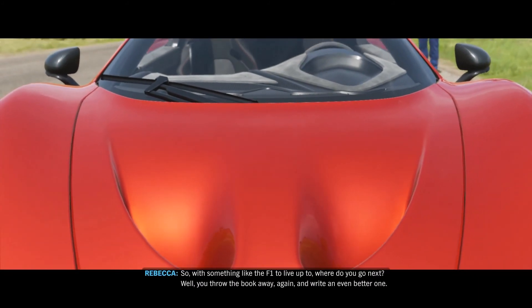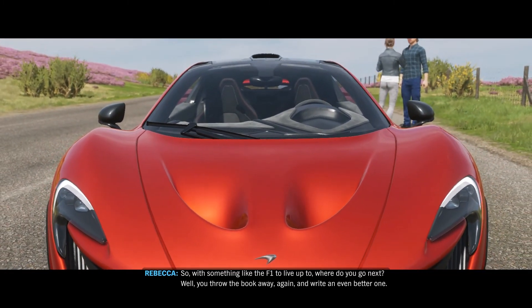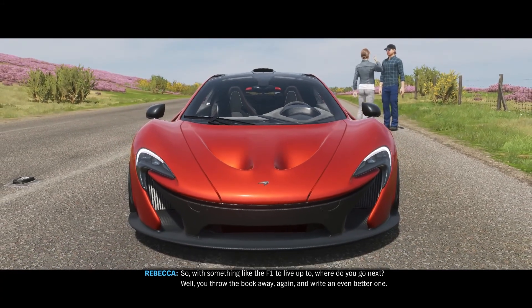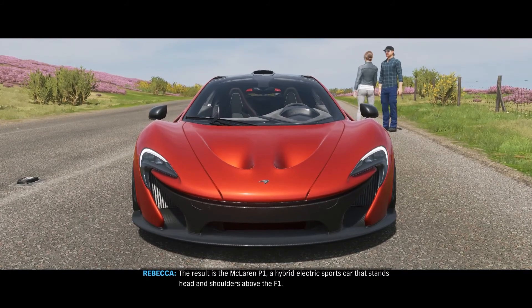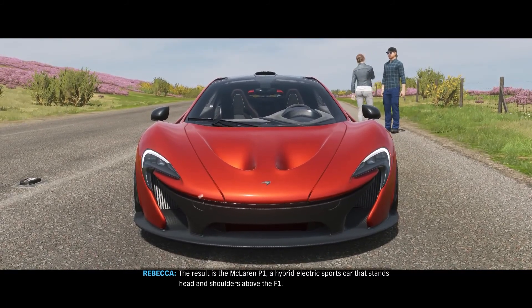With something like the F1 to live up to, where do you go next? Well, you throw the book away again, and write an even better one. The result is the McLaren P1, a hybrid electric sports car that stands head and shoulders above the F1.